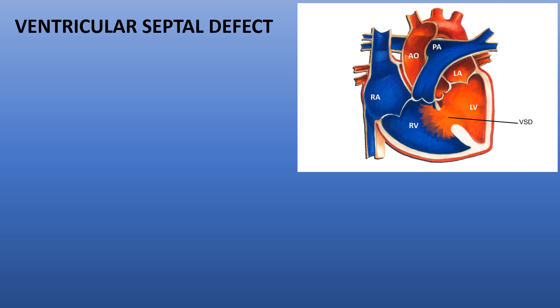Here we are seeing the heart. This is the right upper chamber, right lower chamber, left upper chamber, and left lower chamber. The right upper chambers are called atria — this is the left atrium and right atrium. The lower chambers are called ventricles — this is the left ventricle and right ventricle.